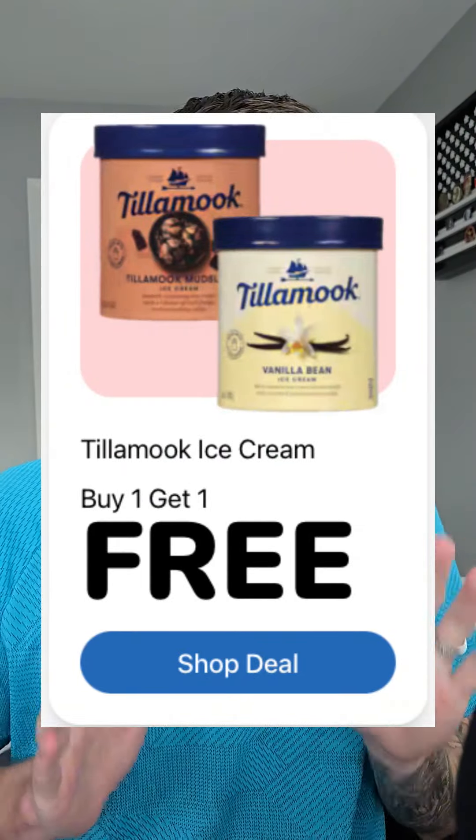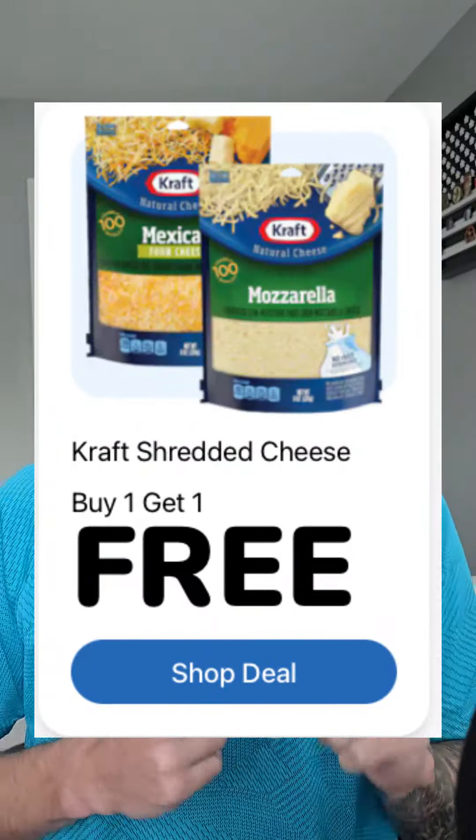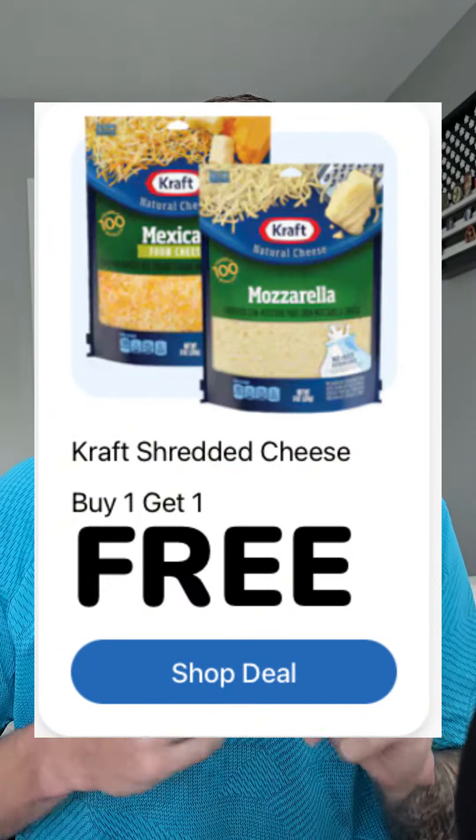The Tillamook ice cream is BOGO so the final price is $3.49. The Kraft shredded cheese BOGO is going to make that $1.99 each.